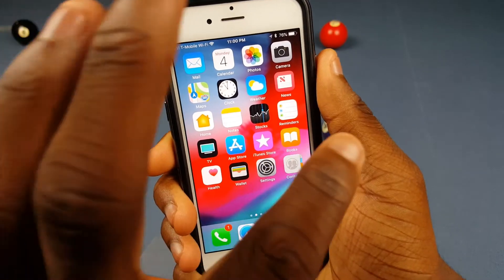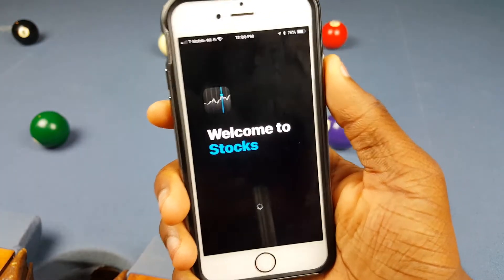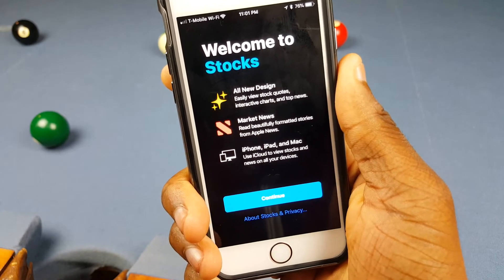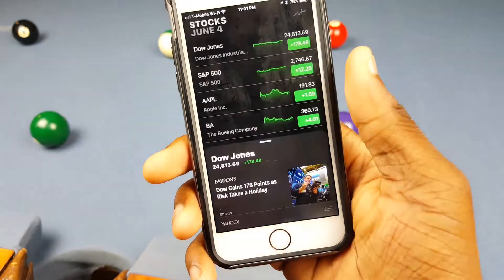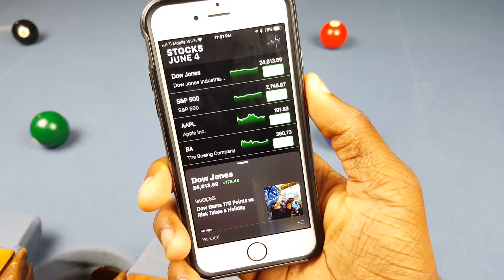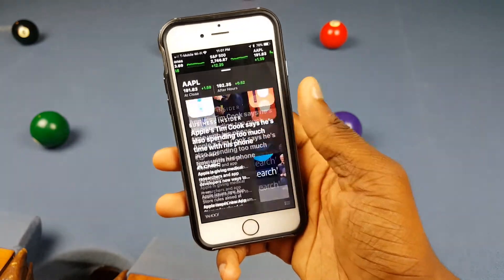First off, they updated the Stocks app. I don't know who actually uses the Stocks app, but they updated it so let's check it out. There's an all-new design, market news, and it works on iPhone, iPad, and Mac — you can use iCloud to view your stocks. I've only used the Stocks app like once or twice so I don't really remember what it looked like before, but it looks a little different, so it's pretty cool.